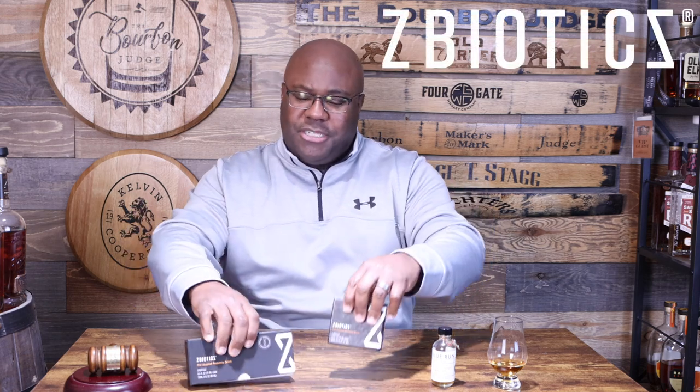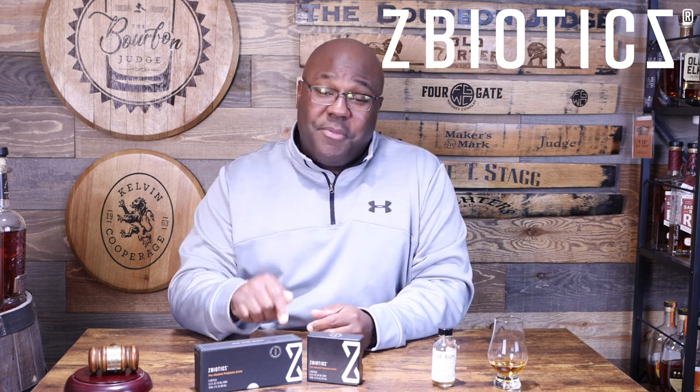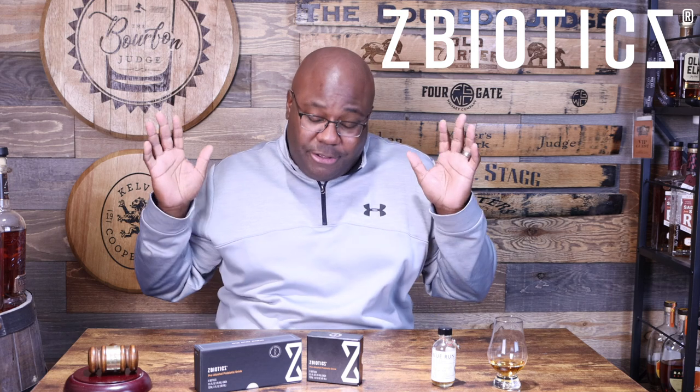Before we dive into Blue Run, today's episode is actually sponsored by my good friends over at ZBiotics. Whenever I'm promoting something, it's something that I have to believe in. This is the only product I've been promoting because it's the only one that has been brought to me that I truly and genuinely believe in because I've used the product myself.